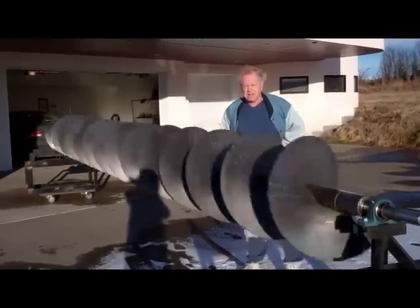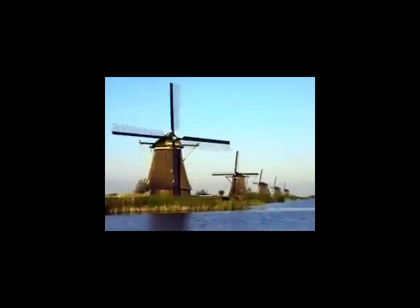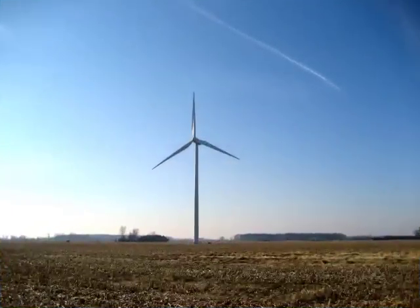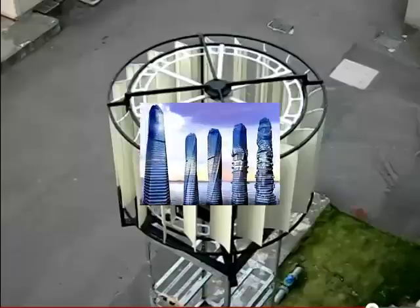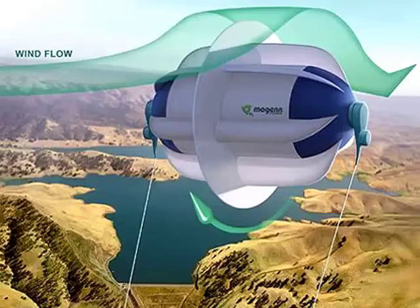There sure have been a lot of ideas for wind generators over time — lots of ideas on how to best harvest the wind. From the old Dutch windmills, to the common three-bladed props today, to multi-bladed props, to vertical wind turbines, to rotating building towers, and air rotors.